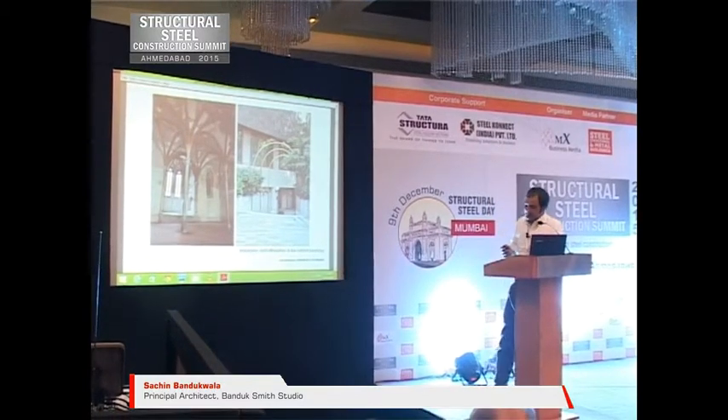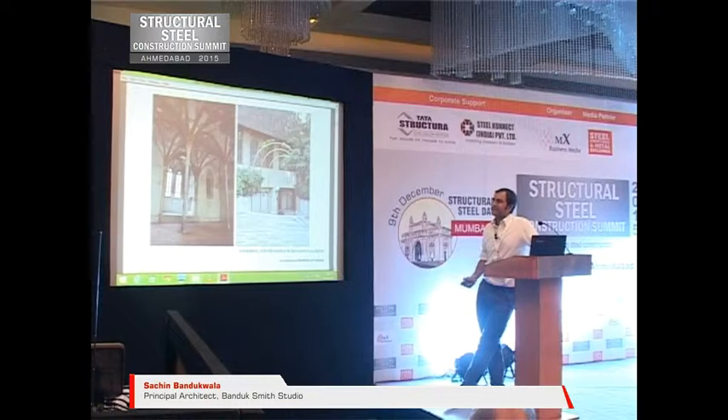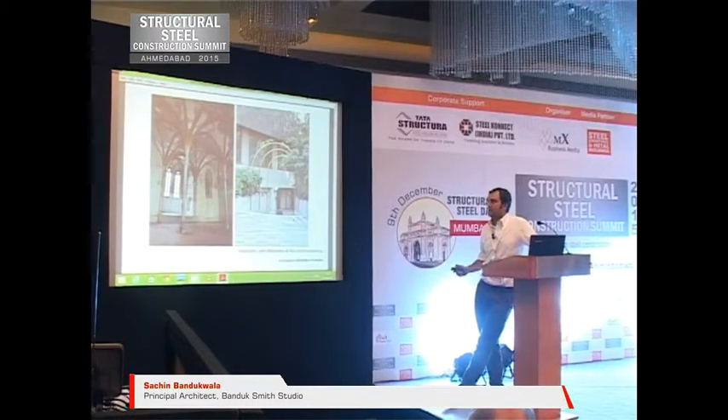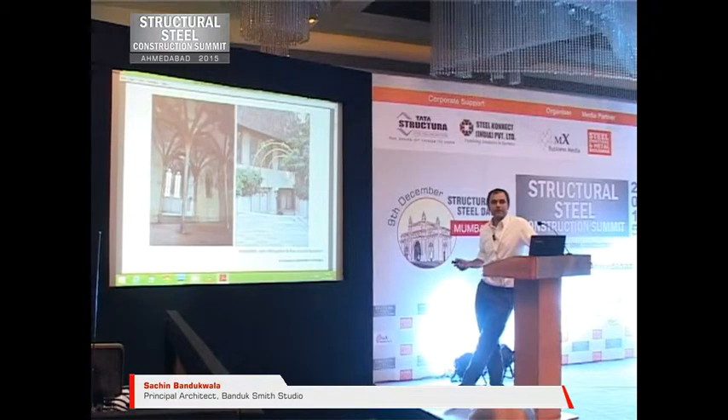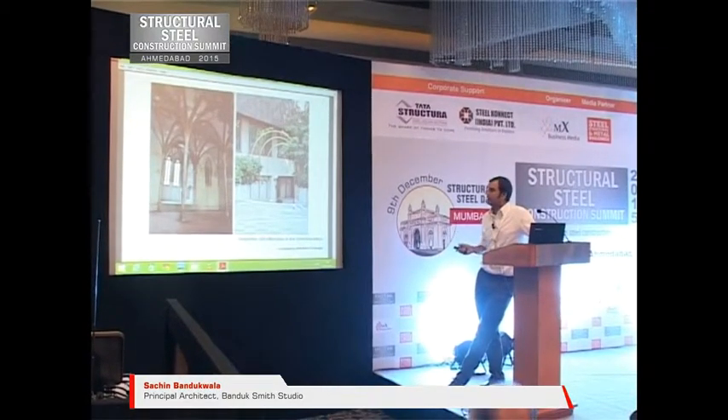This is another example. This is a very beautiful church in Toulouse, France, where it is a steel column. Now our concrete columns are also not this thin these days. So are we going forward or are we going backwards? And we need these things to frame our, so to say, concrete backdrops.